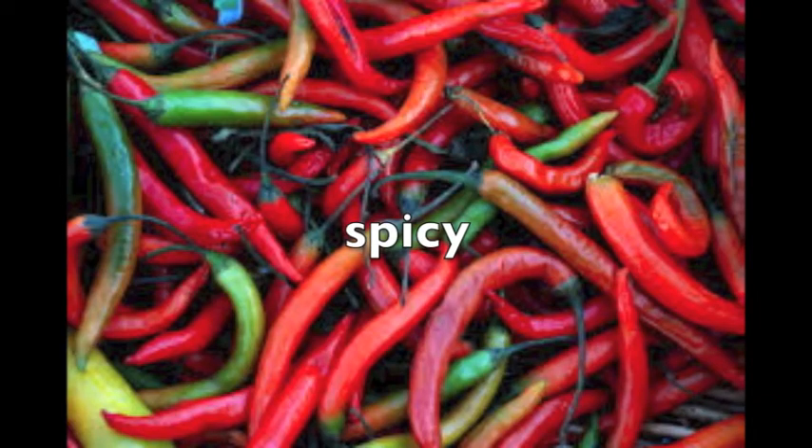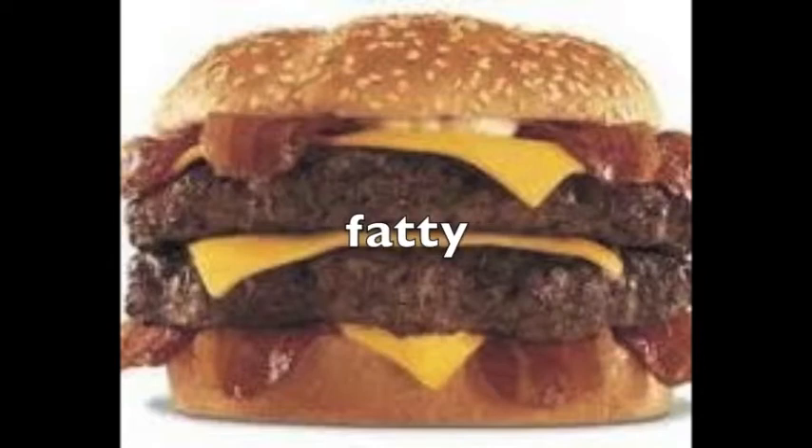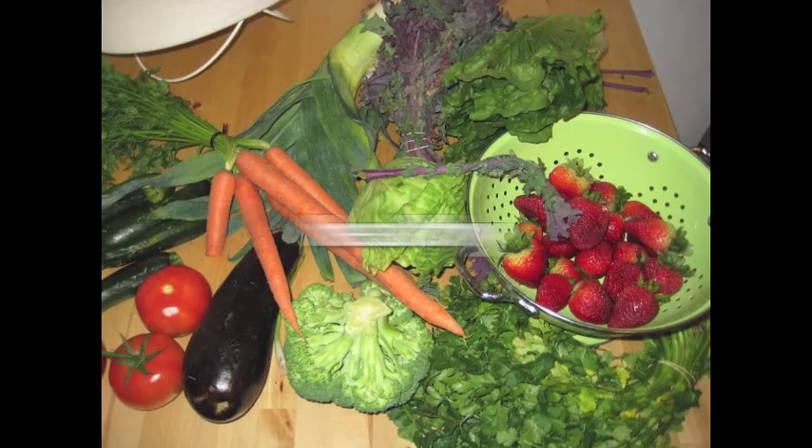Spicy food makes you feel like your mouth is on fire. The opposite of this is bland — food that doesn't have much taste. Fatty food isn't usually good for you. The opposite of this is healthy food.